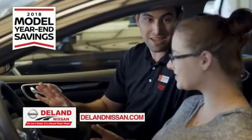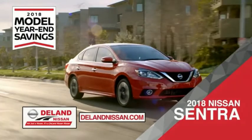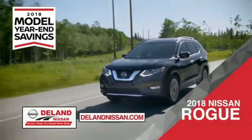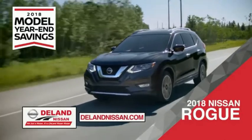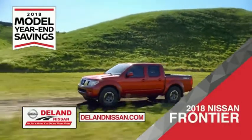Get ready to play big and save big with Deland Nissan during the 2018 model year savings event. Save on the 2018 Nissan Sentra, impressively styled and crafted just for you, or the family-friendly SUV crossover, the 2018 Nissan Rogue or Rogue Sport, or work smart and play hard in the 2018 Nissan Frontier truck.